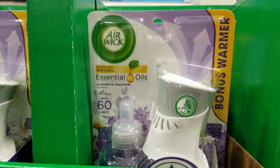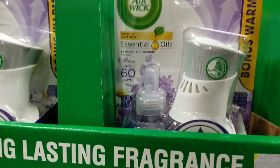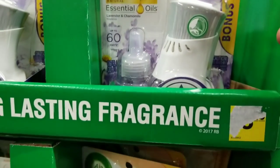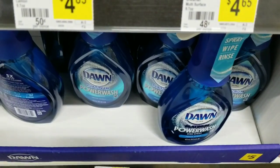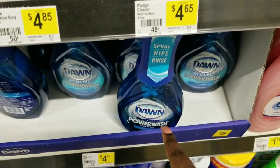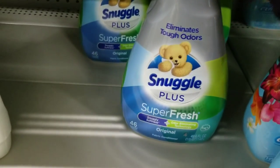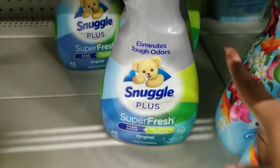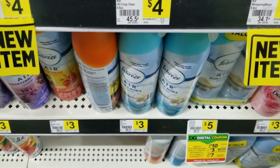That three-dollar coupon does expire today. I'm going to grab one of these Airwicks — it's $3.50. Then I'm going to grab one of these Dawn Power Wash — it's $4.95. Then I'm going to grab two of the Snuggle fabric softener, which is on sale two for $8. Then I'm going to grab two of the Febreze air freshener, which is $3 a piece.